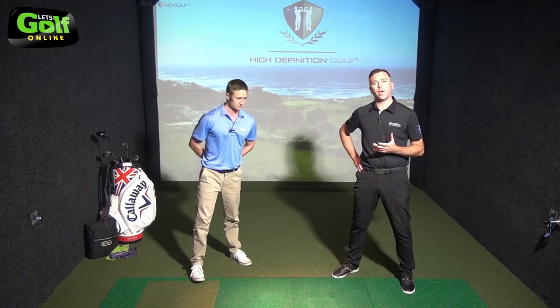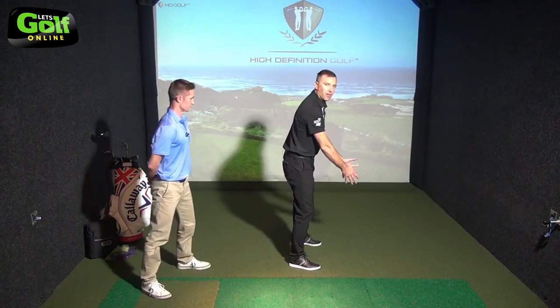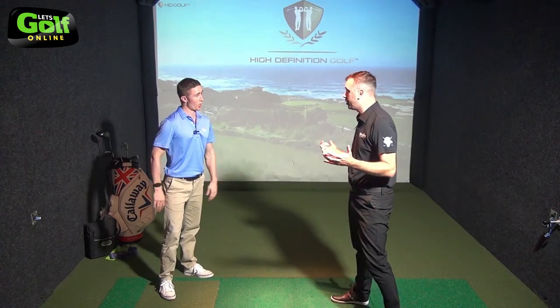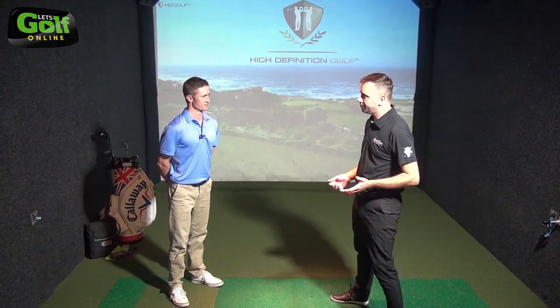For good posture, Matt's given you some excellent exercises and a very good awareness test to get into that ideal athletic position we want to see at address. There are some really good, simple exercises there that you don't need any apparatus or tools to do — simply do it on a bit of floor space at home. Thanks Matt. Cheers Steve.